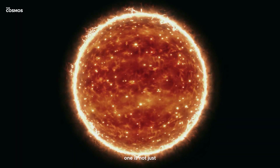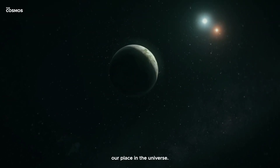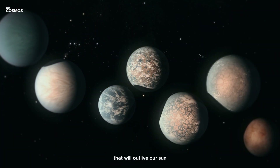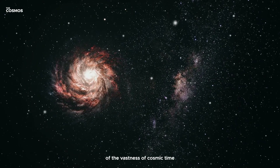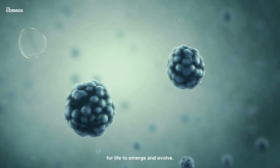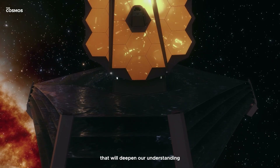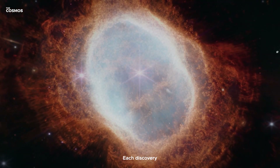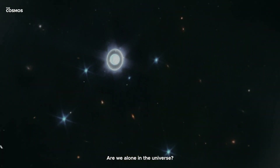The study of TRAPPIST-1 is not just about understanding distant worlds — it is about comprehending our place in the universe. These seven planets orbiting a star that will outlive our sun by trillions of years remind us of the vastness of cosmic time and the endless possibilities for life to emerge and evolve. As the James Webb Space Telescope continues its mission, we can expect a wealth of data that will deepen our understanding of TRAPPIST-1 and other planetary systems. Each discovery brings us closer to answering the age-old question: are we alone in the universe?